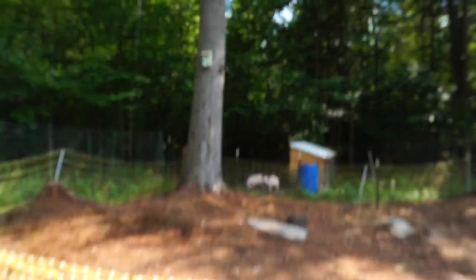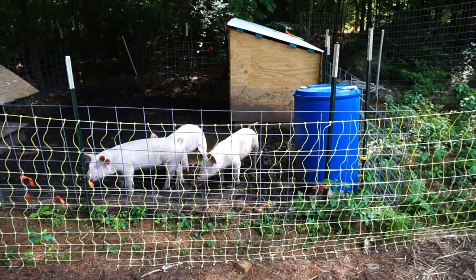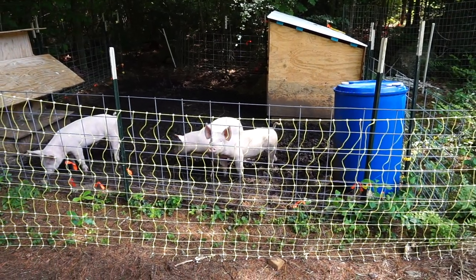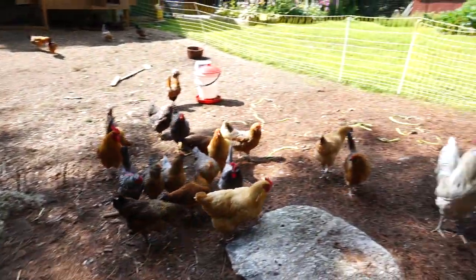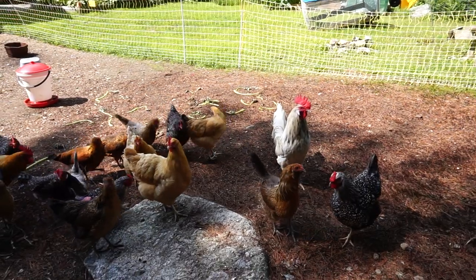I'm out here gardening and all I hear is constant groans and squeals from our lovely little pig friends. They're peeing in their wallow — that sounds phenomenal. And then I have a piece of lettuce in my hands and the chicken gang is right here.